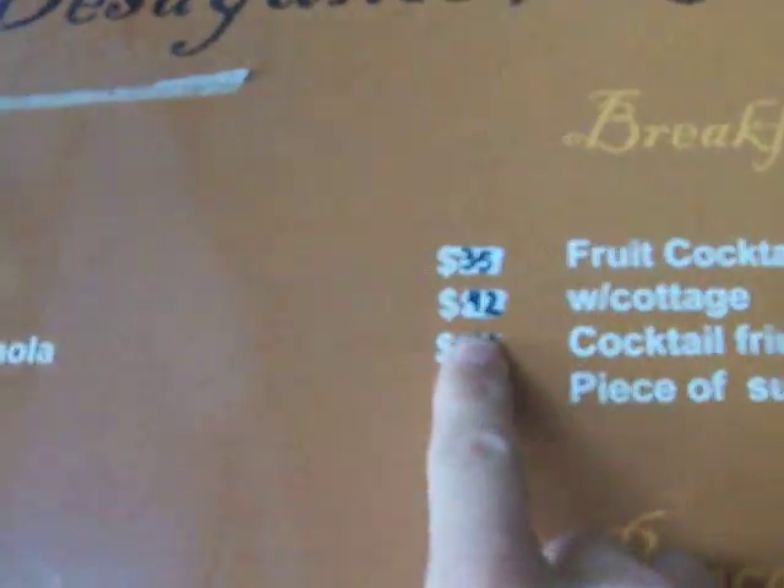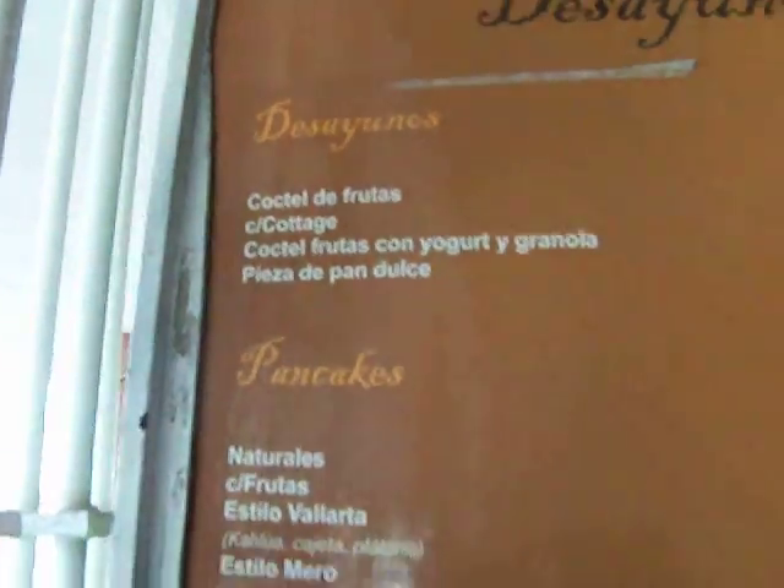The fruit plate here. You can get a couple different egg dishes, pancakes, bacon and eggs.